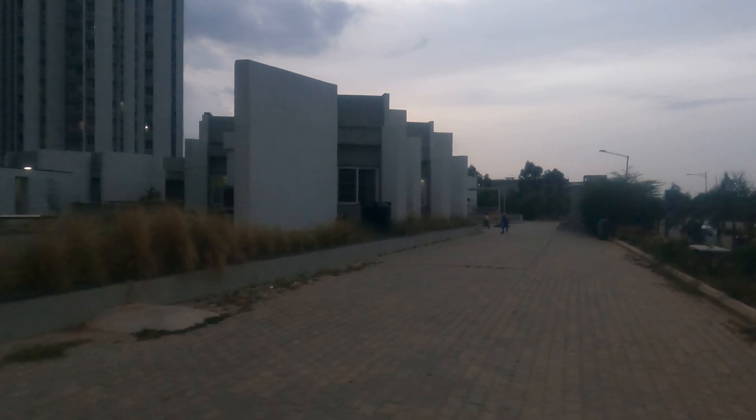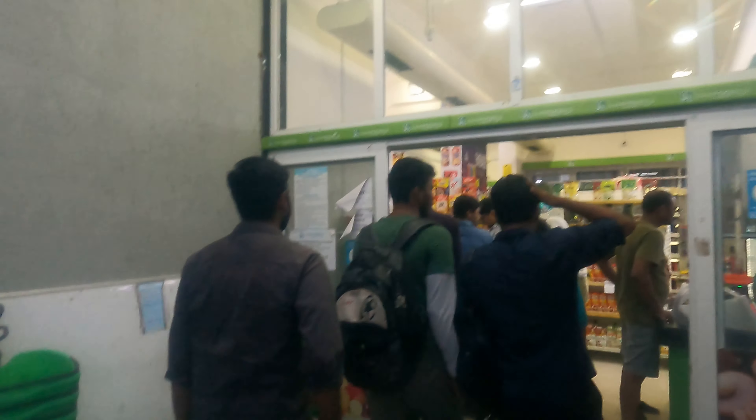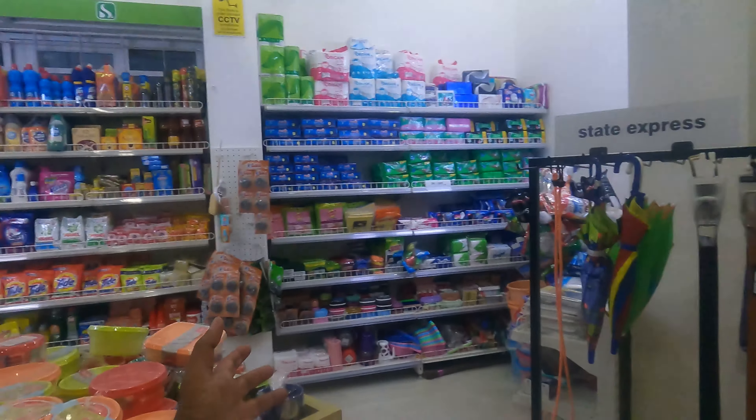I will show you what you get inside. Alright, so here we are at the supermarket. We enter inside. This is how our supermarket looks. There are all basic things here.